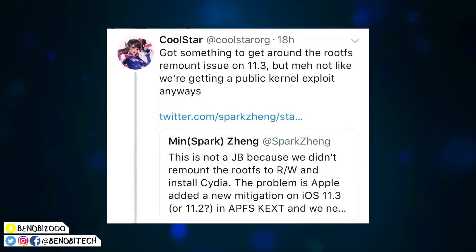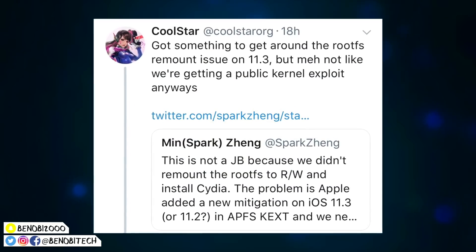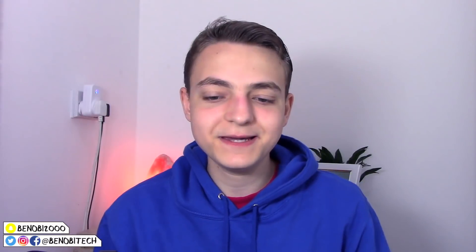Between last night and this morning, the jailbreak scene has gone crazy. So this is what went down. Coolstar tweeted out yesterday saying: 'Got something to get around the roof-esque amount issue on 11.3, but meh, not like we're getting a public kernel exploit anyways.' Which means Coolstar was trying to work on an 11.3 jailbreak, but currently there is no public kernel exploit. There are a few out there, but the developers who found these kernel exploits won't release them to the public — they'll probably sell it to Apple and make millions.